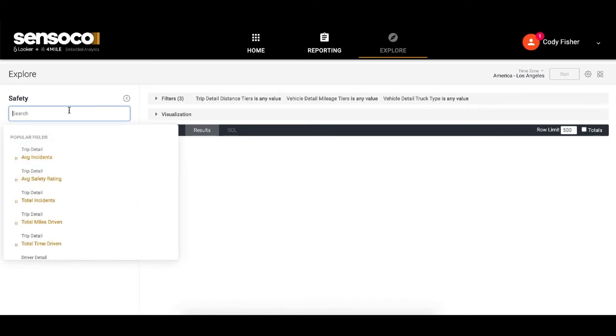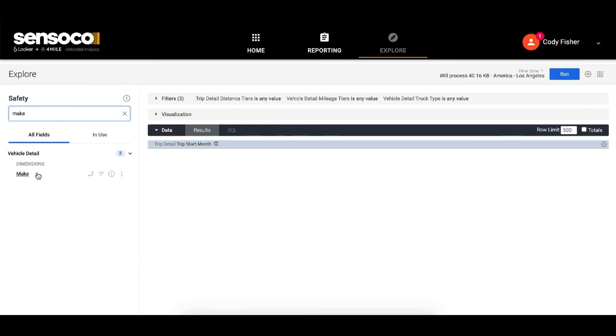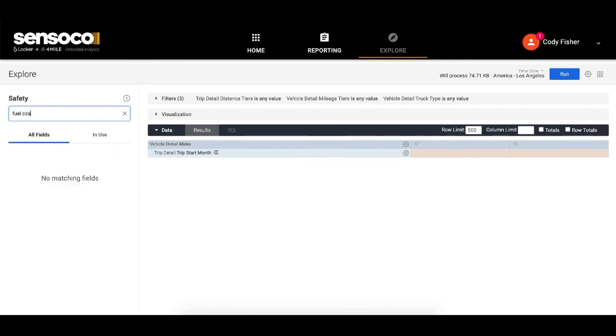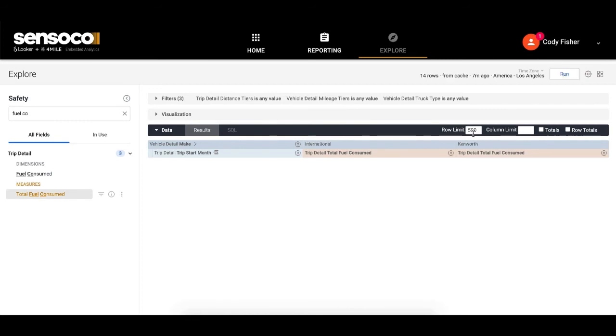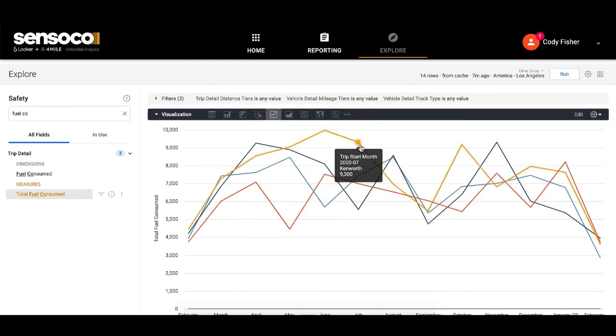The explore environment provides problem solvers with democratized access to our full aggregated data set for deeper discovery, equipping them with the insight they need to make data-driven decisions for the company. I can ask any question and within a few clicks, I have a contextualized result set paired with a comprehensive visualization that I can now save or share out to the rest of my organization.